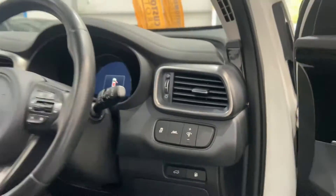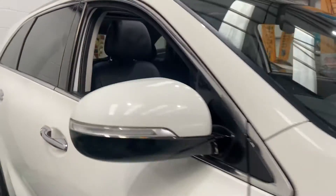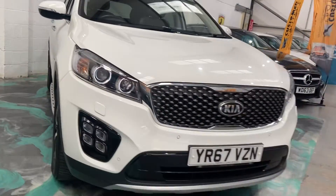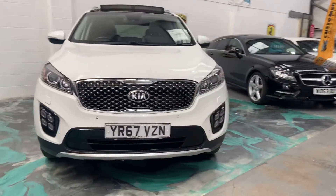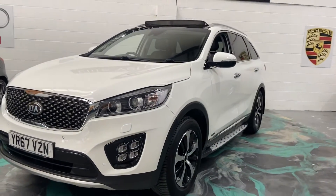Lane departure as well. Now, this car will have a new service, brand-new MOT, and you'll also receive three months' comprehensive warranty, usable anywhere in the UK as long as the garage is VAT registered. And you'll also receive 12 months' AA roadside assistance.